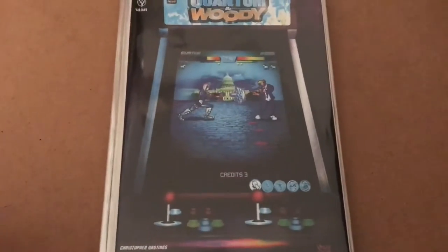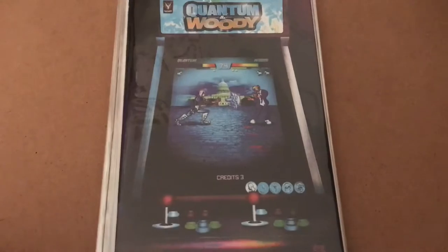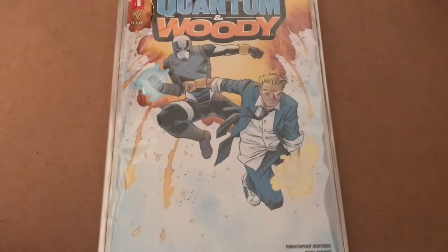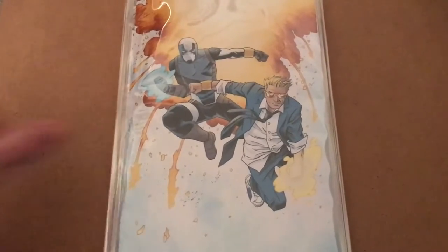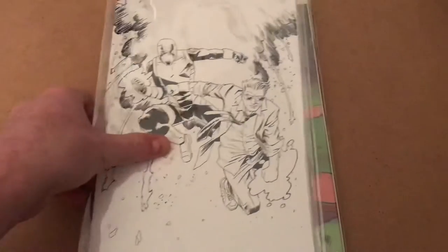Getting to the store exclusives, we have Circle City Comics with their trade dress and their Virgin Art cover. And then on to Exchange Collectibles variants — you've got a trade dress, Virgin Art, and black and white — all amazing covers there as well.